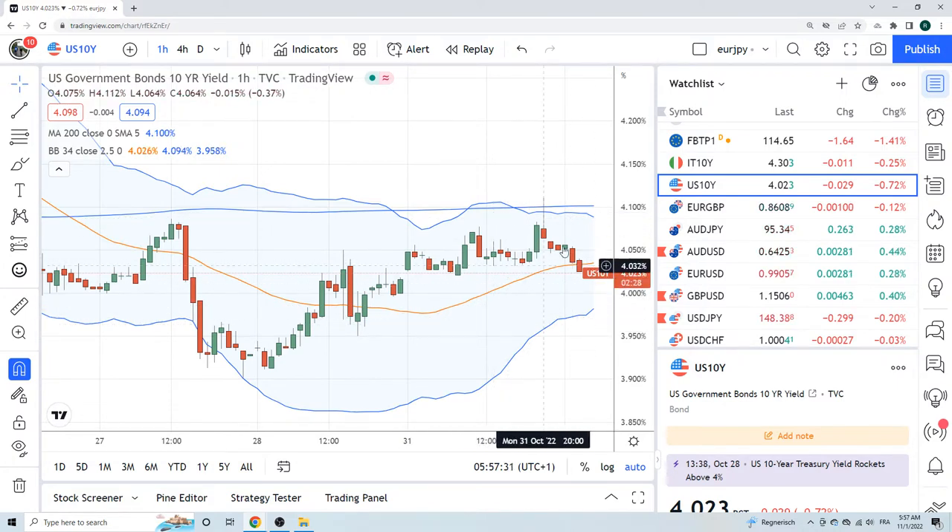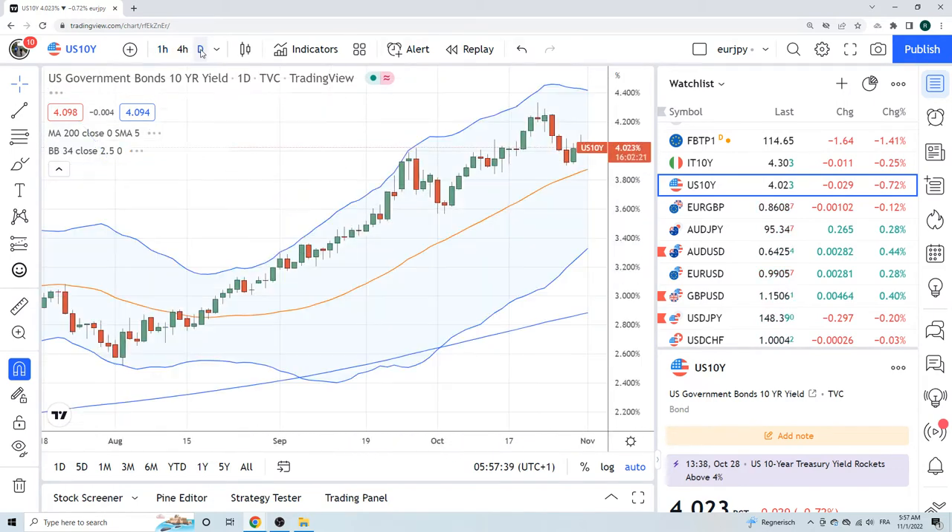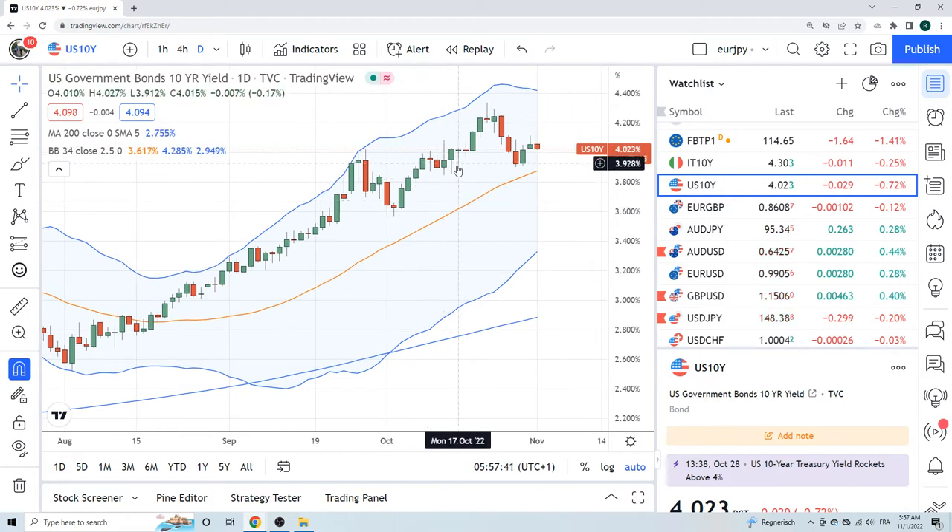Here's your US 10s. We sloped up to 4.11 yesterday, now we're back at 4.02. Obviously FOMC is tomorrow.